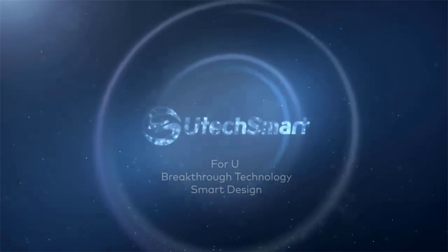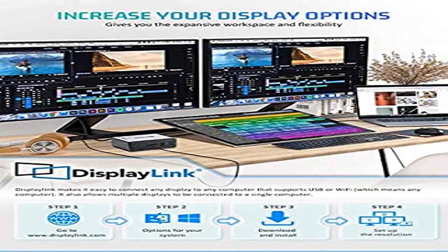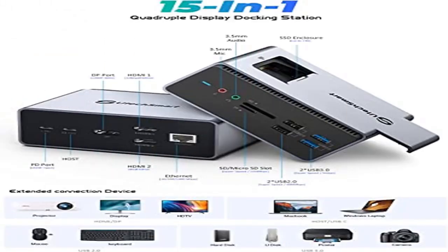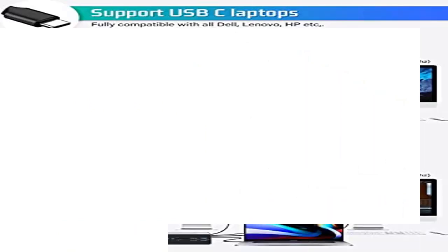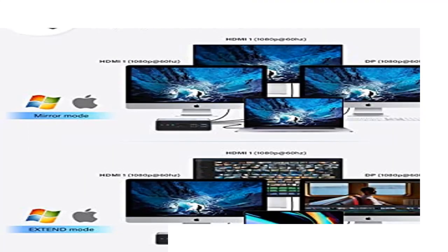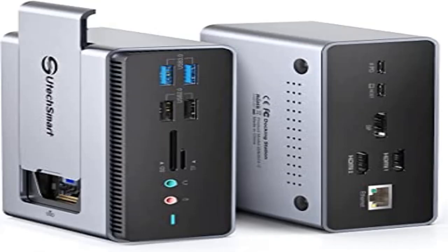Increase your display options — with additional workspaces, your productivity will be greatly enhanced. This docking station is equipped with both a USB-C to USB-C cord and a USB-A to USB-C cord to support full quad display on a wide range of macOS and Windows laptops.